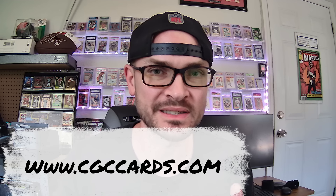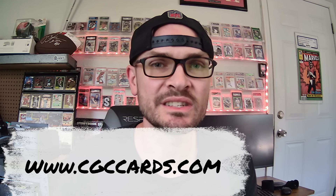Are you ready to start grading your cards? CGC is the perfect place to grade your favorite football cards. From their crystal-clear holders to their affordable pricing, CGC Cards is the perfect stop for your grading needs. Go to CGCCards.com today to find out more.